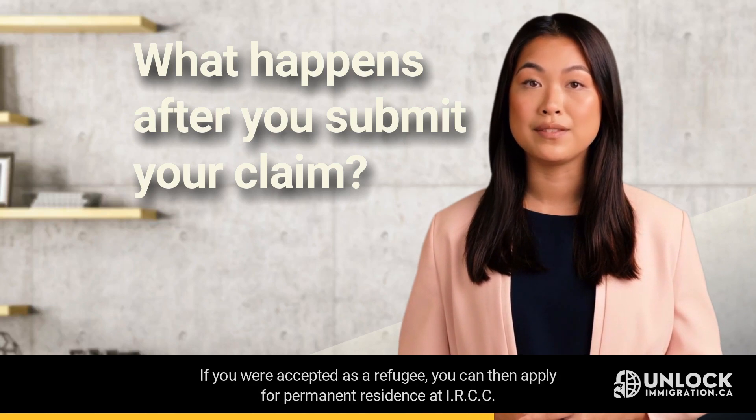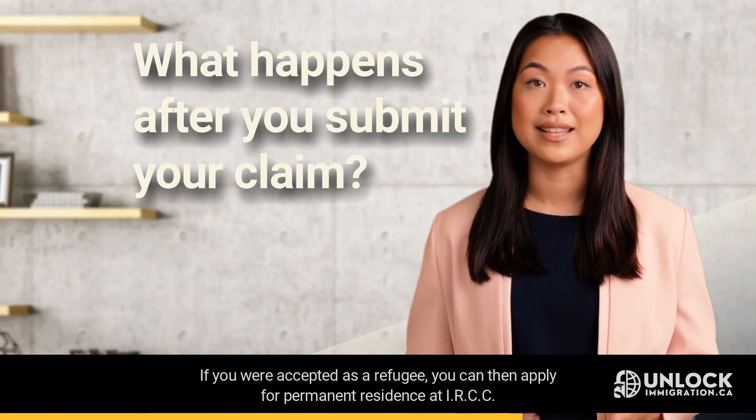If you were accepted as a refugee, you can then apply for permanent residence at IRCC.